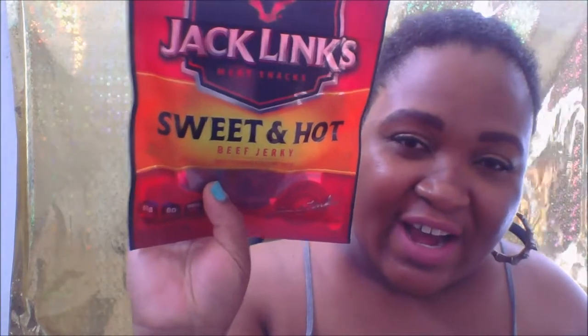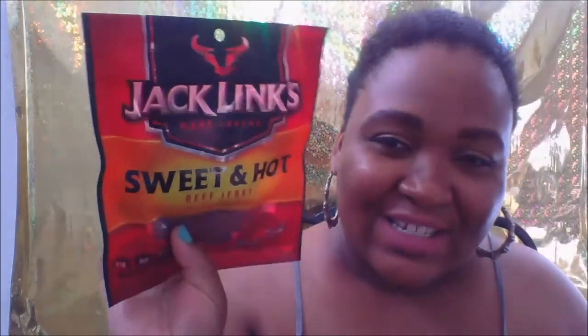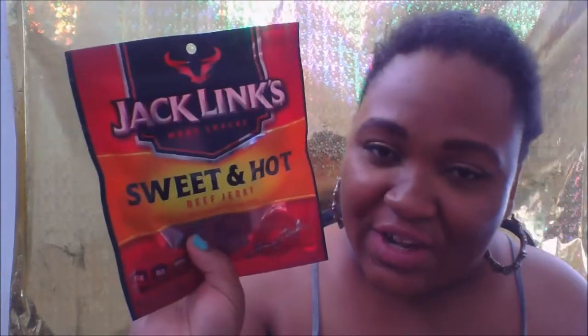I got some Jack Links — this was on sale for $3.99. It's the sweet and hot, which is my favorite. I like spicy and sweet together. And I got turkey bites for my son; he loves them — that was $2.99.